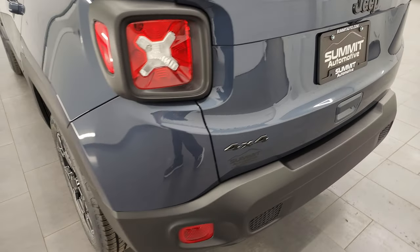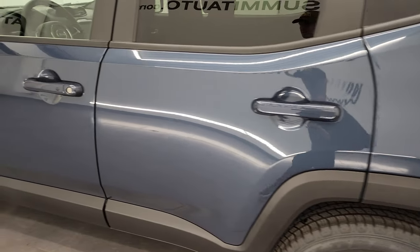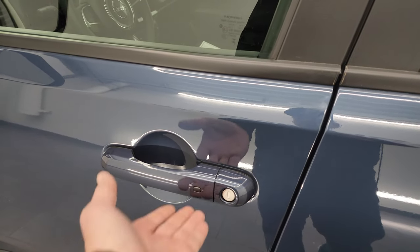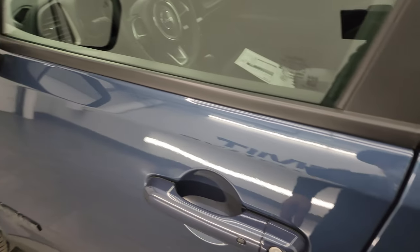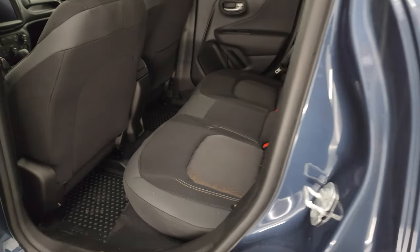Coming around the driver's side, it has the Enter-N-Go system — you just need the key fob in your pocket or purse, put your hand in the door handle, and it automatically unlocks. This one does have blind spot monitoring and directional signals integrated in the mirrors. Let's take a quick look at the back seats.